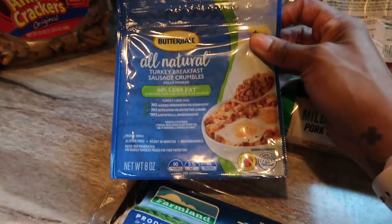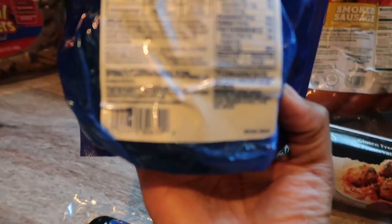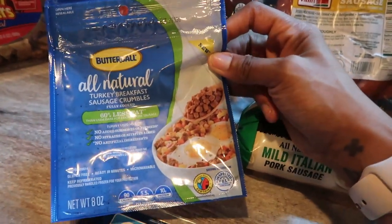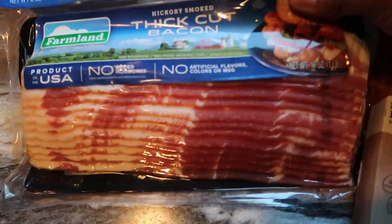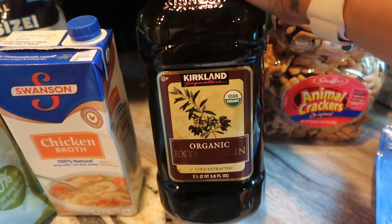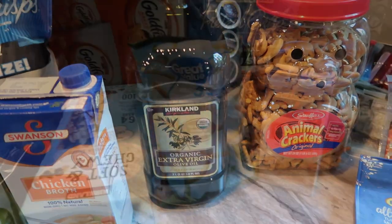I also got some turkey breakfast sausage crumbles — it's 60% less fat, 5.5 grams of fat per serving, no carbs, no sugar, and 10 grams of protein. I mostly got this to throw on that keto pizza. I also got a pack of thick cut bacon from Walmart. And then I got the organic extra virgin olive oil — the Kirkland brand from Costco. I love getting their olive oil because it's a really good price for the amount you get.